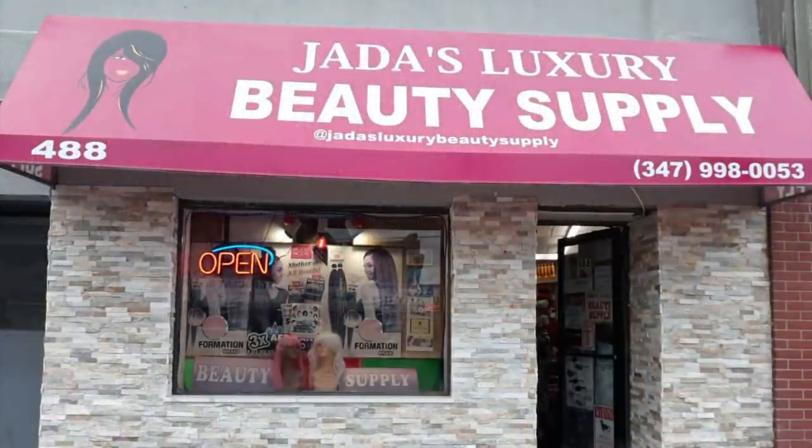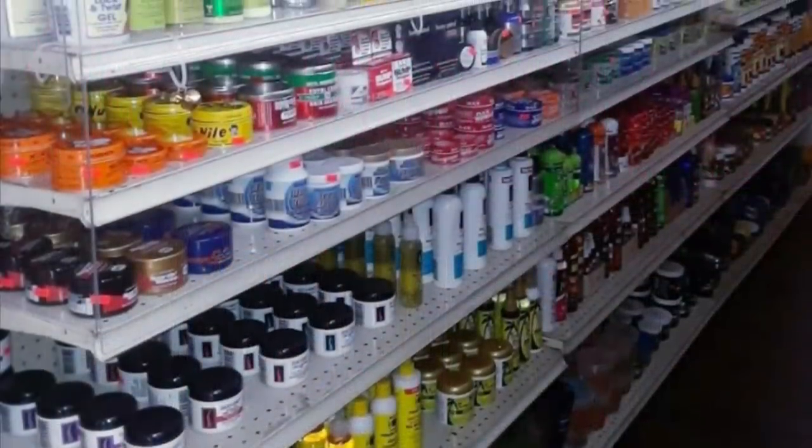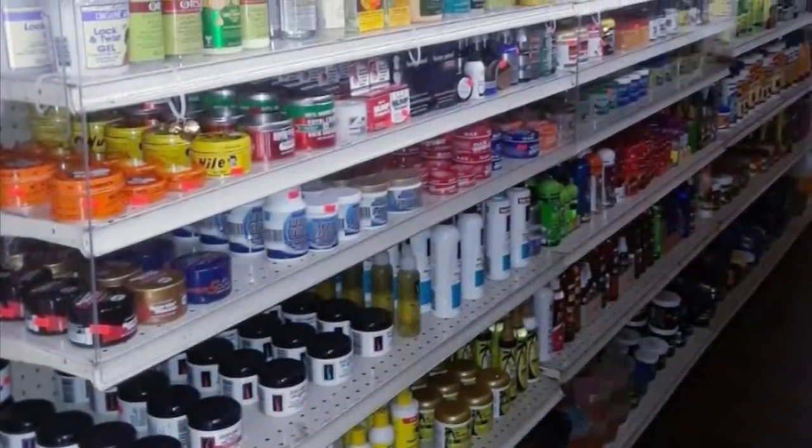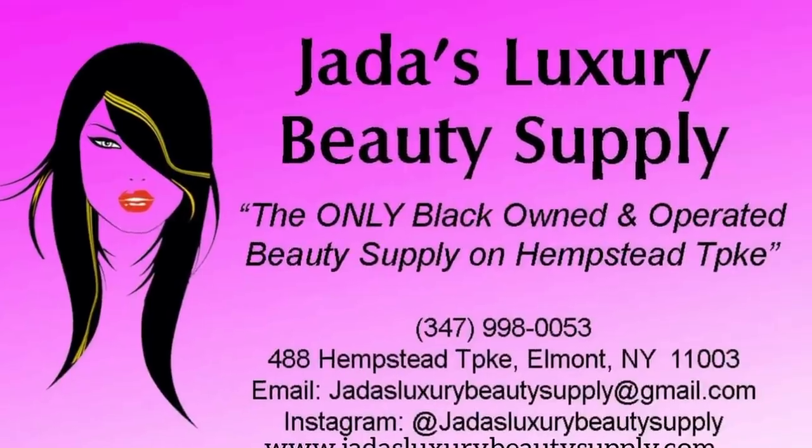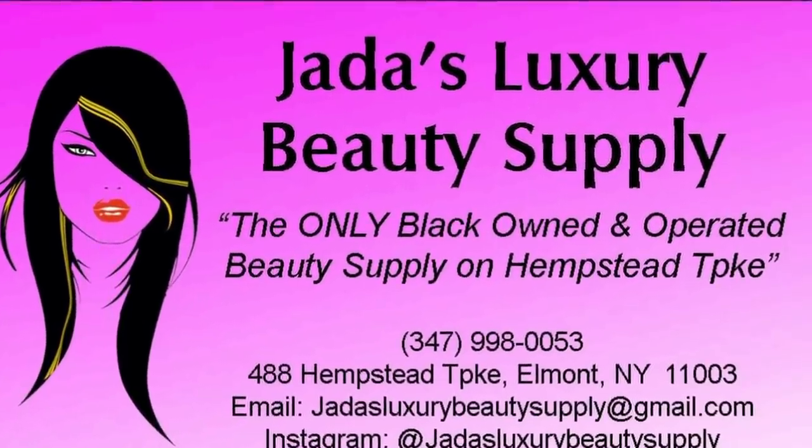Jada's Luxury is the only Black-owned beauty supply in Hempstead, New York. With Black women being the number one consumers of these products, it's important that we shop with other Black women who understand and cater to our wants and needs. For your everyday beauty needs, visit JadasLuxuryBeautySupply.com, or if you're in the area, stop in and tell her I sent you.